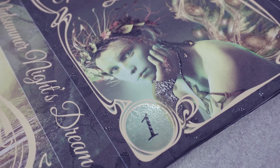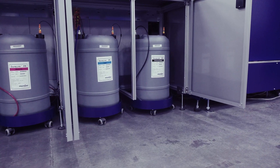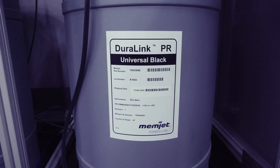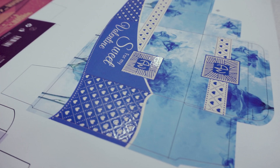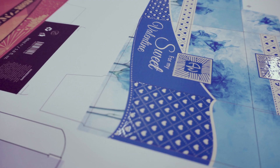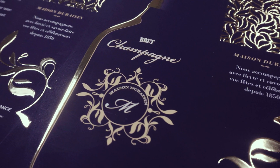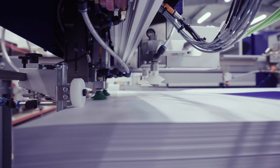We decided to use water-based technology instead of UV technology for a very good reason. First of all, water-based technology is more eco-friendly, and we know that in the future UV inks will face problems with environmental compliance. Secondly, water-based technology has a limitation concerning substrates.